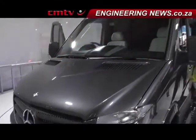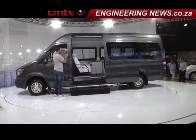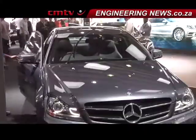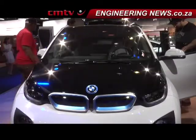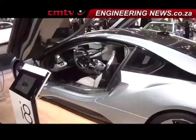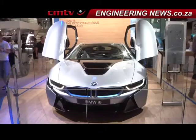Mercedes-Benz Commercial Vehicles launched its new seven-speed automatic transmission Sprinter, while its passenger division reiterated the launch of the new C-Class in June. Further in the passenger vehicles industry, BMW South Africa planned to introduce the i3 electric vehicle and the i8 hybrid new generation sports car in South Africa in 2014.